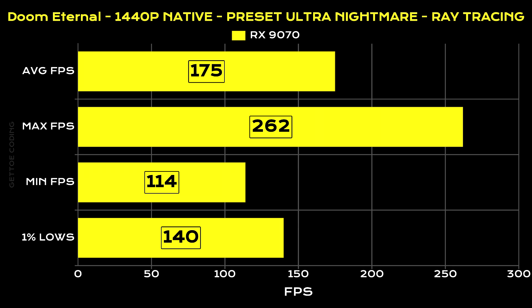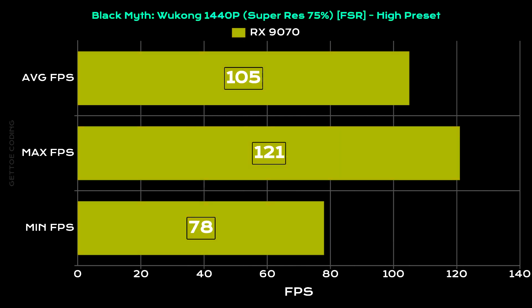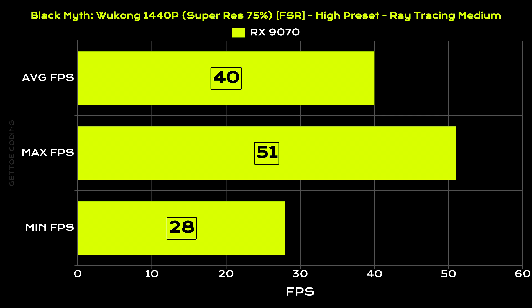For our final gaming benchmark, we have Black Myth: Wukong. At the high preset, 1080p, with super resolution set to 75% using FSR, we managed an average of 133 fps, a max of 154, and a min of 90 fps. At 1440p with the same high preset and FSR at 75%, we got an average of 105 fps, a max of 121, and a min of 78 fps. With full ray tracing set to medium at 1080p, we averaged 58 fps (max 73, min 45), and at 1440p with the same settings, we averaged 40 fps (max 51, min 28).